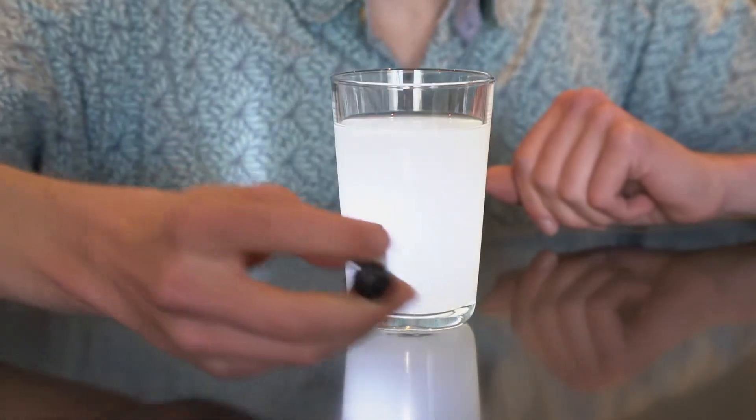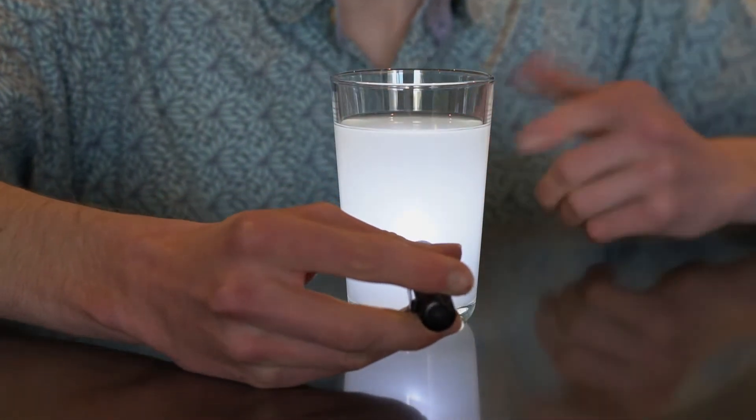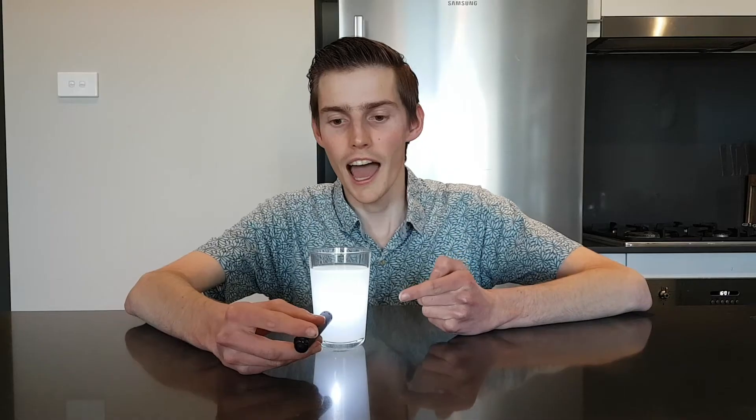So white light, like the light in this torch, is made up of all the colours of the rainbow. But something interesting happens when we shine the light on our milky water. When the light was in front of the water, the water looked blue. And this is because the blue light bounces off or is scattered back to your eyes. That's why you see blue.